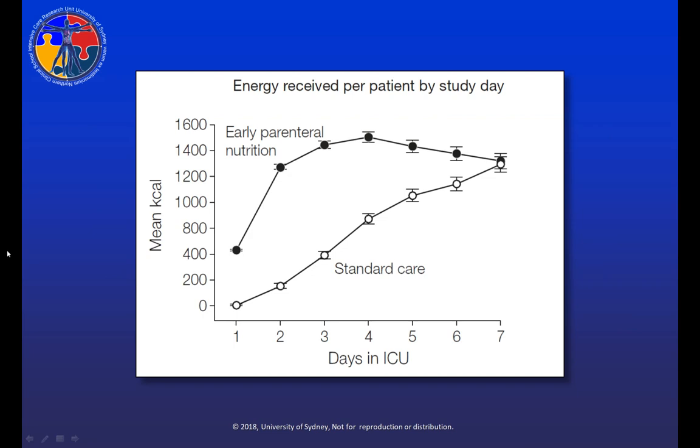This figure shows energy intake by study day. The black dots are patients randomized to receive early PN, and the other line represents standard care patients. Intake on day one looks very low; however, all patients were enrolled on their first day of ICU stay — on average 14 hours into their stay — so this represents only half a day of feeding, equating to roughly 800 kcals over a full day. Most importantly, on each of the first six study days, early PN patients received significantly more energy than standard care patients.